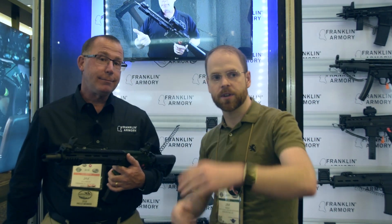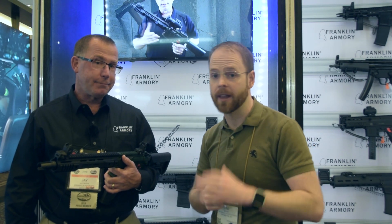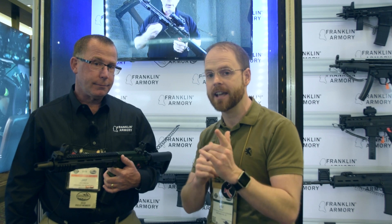Well, thank you so much. I appreciate your time, and of course stay tuned for continued coverage of SHOT Show 2018 — the latest and greatest from companies like Franklin Armory. And as always, don't forget to like, comment, and subscribe for more Burst Reviews.